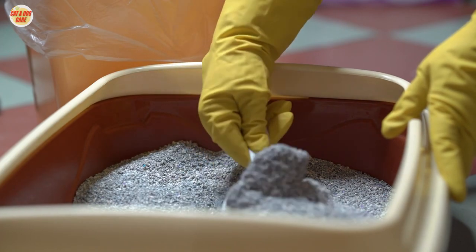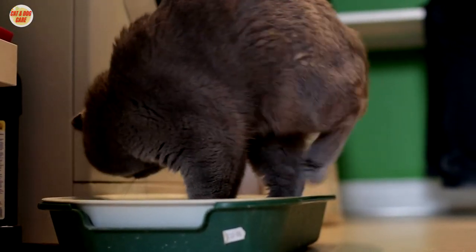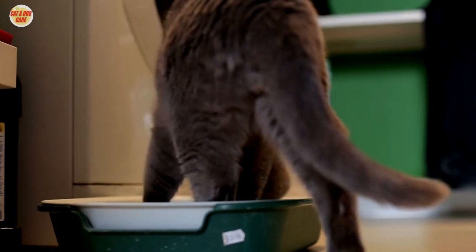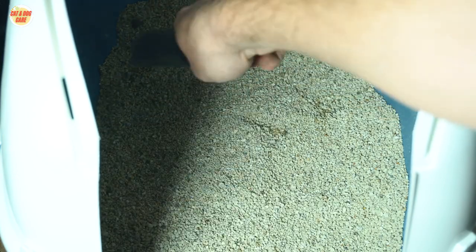Section 7: Clean the litter box. Don't forget to give the litter box a thorough cleaning during litter changes. Use a mild detergent and water to remove any lingering odors from the box itself.